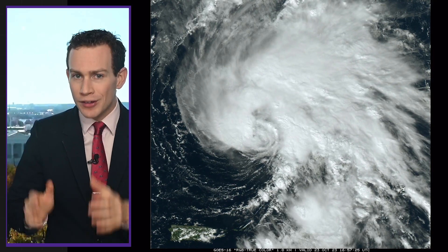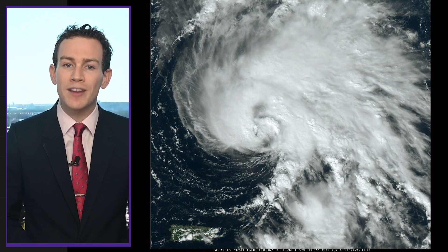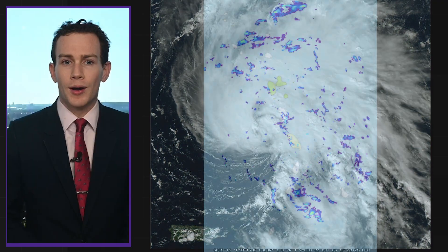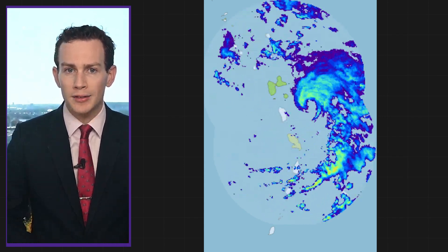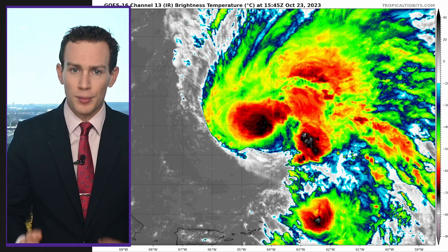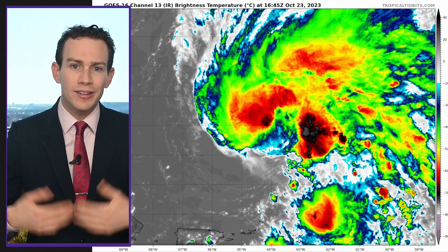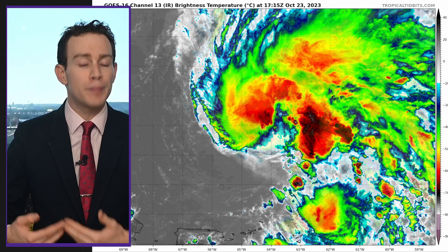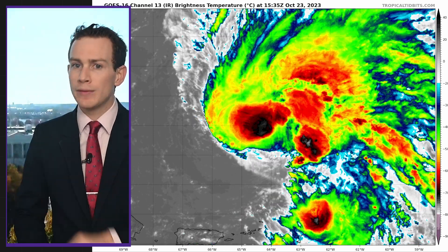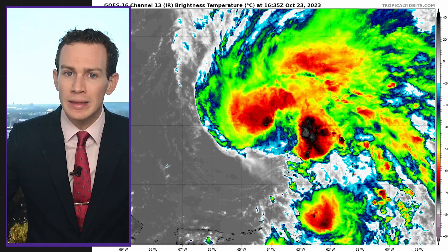Starting with the Atlantic, here's Hurricane Tammy, which was located about 260 miles north of Anguilla and is moving north at 7 miles per hour. Over the weekend, its inner core largely avoided the northern Leeward Islands to the east, but then it did march across Barbuda. Now it's well north of the Lesser Antilles. You can see it on infrared satellite looking a little ragged right now — it's ingesting some dry air, which is bad for it, but upper-level winds are actually relaxing some, which might help it expand and organize a little more.